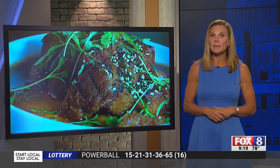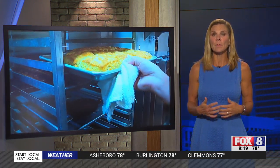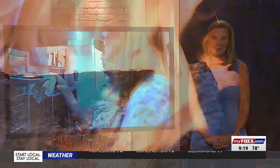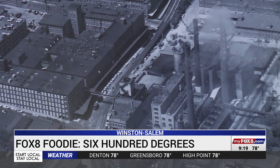This restaurant's really on fire. Chefs cook over wood flames in their open air kitchen and it's quickly become a popular place in the city, bringing people back to a part of Winston-Salem that was once very busy. Fires are roaring again at this old R.J. Reynolds plant in downtown Winston-Salem.